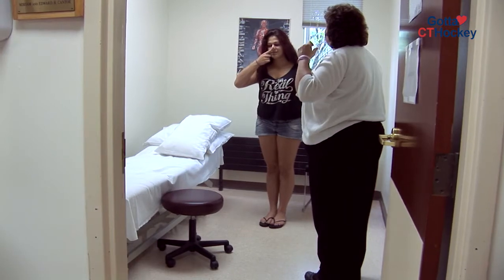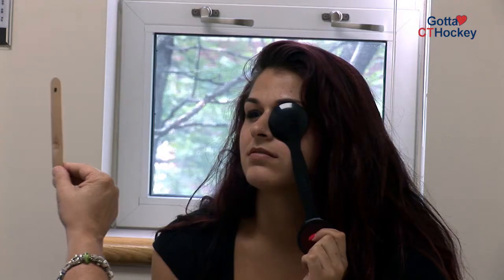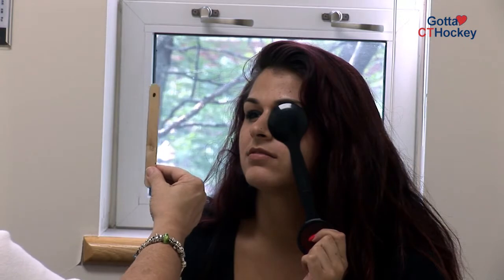Very often, if there's balance issues, then we will do a lot of very different balance tasks. We also will incorporate keeping your eyes focused on targets when you're doing that, because very often that combination of using your eyes for balance and your feet for balance, connecting to the floor, can be where the problem lies with a lot of our concussion patients. So we combine those two things.